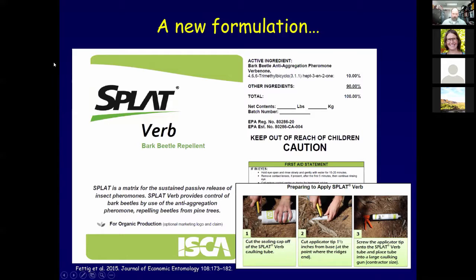Looking at how well SPLAT verbenone releases across the season of beetle flight: the release rate is approximately 14.7 milligrams per day for days 10 to 30, and it continues at this rate. The reservoir of verbenone in SPLAT is sufficient to cover most of the flight period. The cost of SPLAT is about $12 a tree. Our current study is in whitebark pine - a highly valuable species often referred to as a keystone species in subalpine ecosystems. Currently entire communities of whitebark pine are disappearing due to mountain pine beetle outbreaks, white pine blister rust infection, and competition with other tree species.